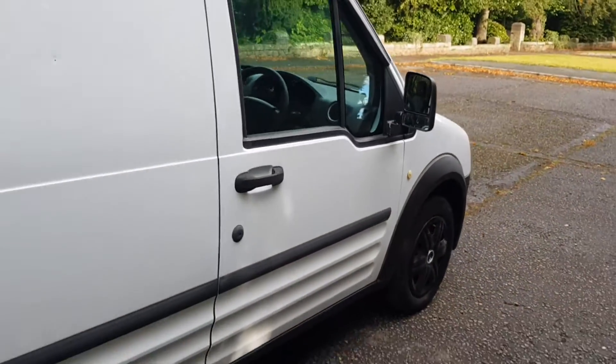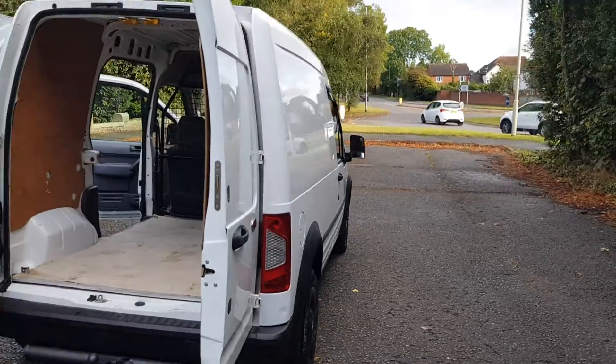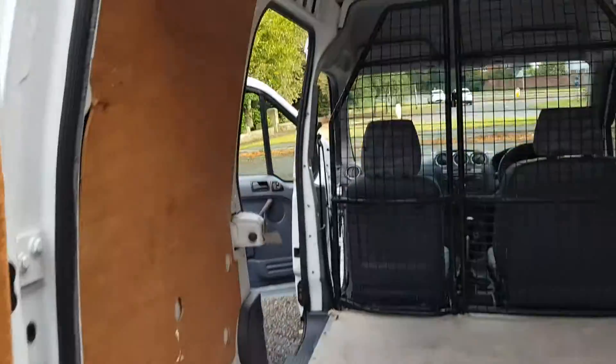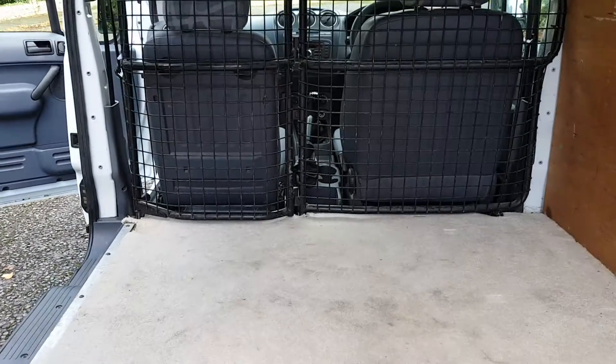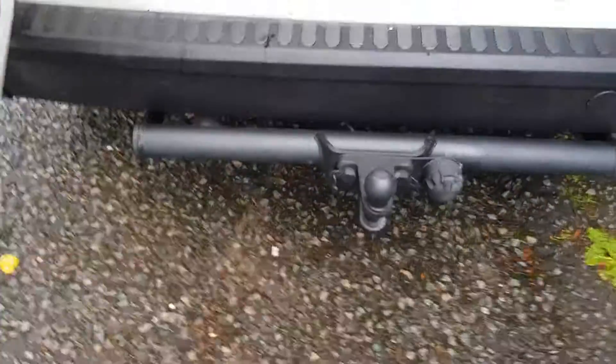Looks well really. It's got deadlocks on the side and on the back door. Looks really nice — little fishing van or something like that. From there to about there is about six foot. It's got a tow bar which I don't think it's been used.